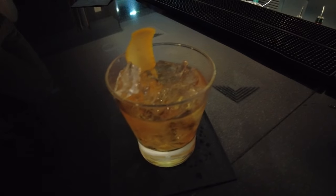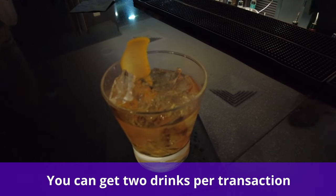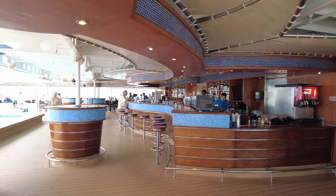Something else to note about Norwegian drink packages is that you can get two drinks per transaction. Whenever you go to the bar, you are able to get two drinks at a time. Of course, you are not allowed to share the drinks with other guests.